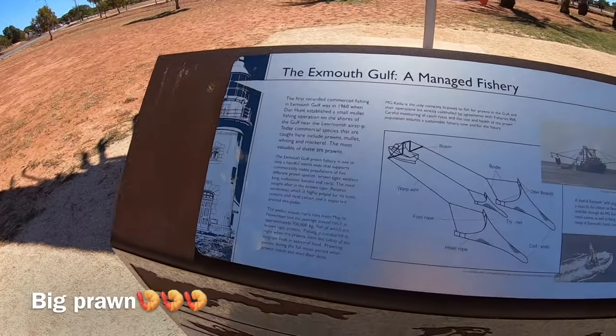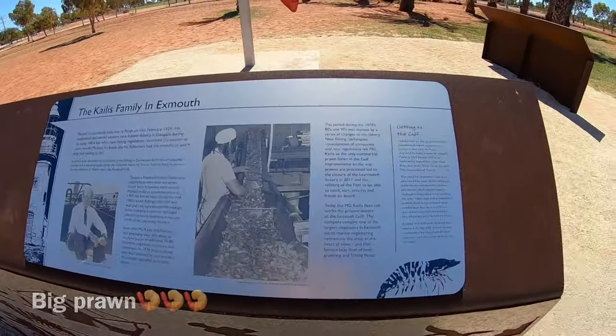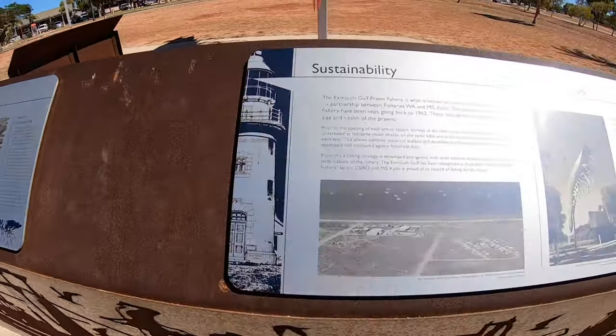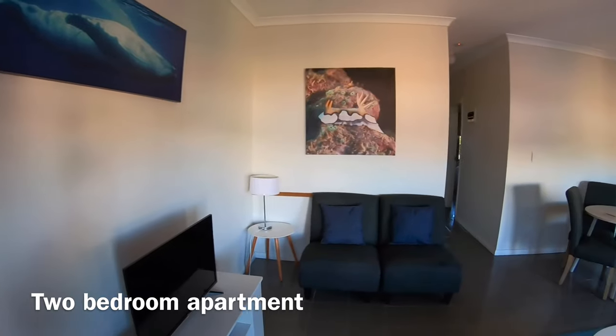About 300 metres from the Ningaloo Centre is the Big Prawn. We then had to head back to the hotel to move to a 2-bedroom apartment.